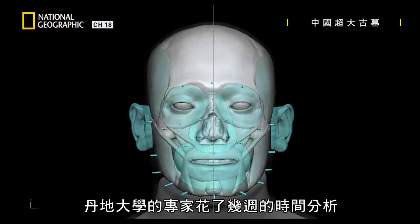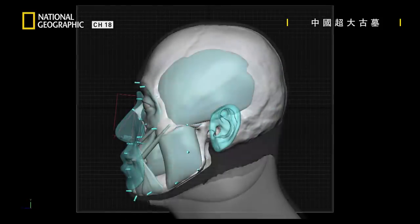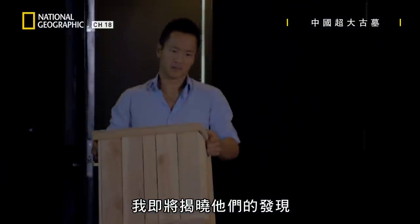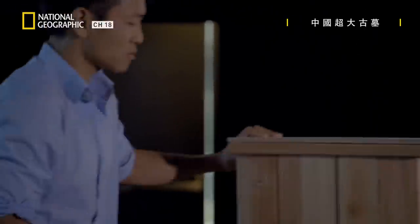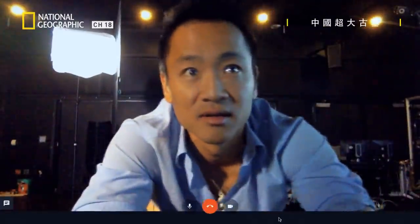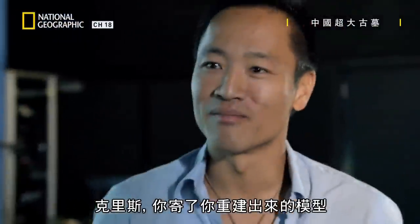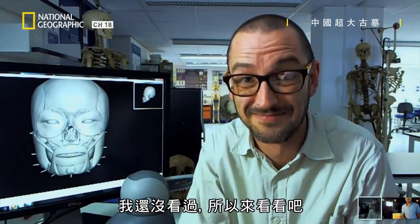Experts at Dundee University have spent weeks analyzing it, and I'm about to find out what they've discovered. Hey Chris, how's it going? You sent us a model of what you've made and I haven't seen it yet, so let's take a look.